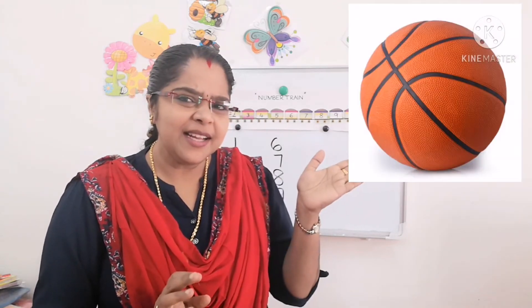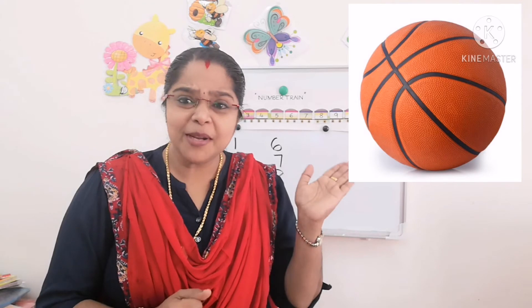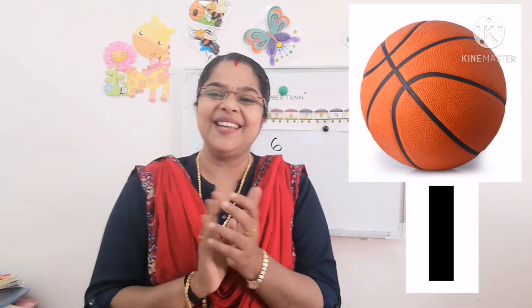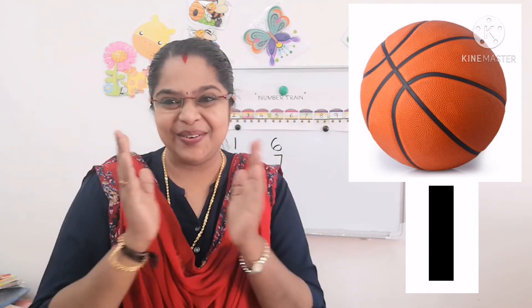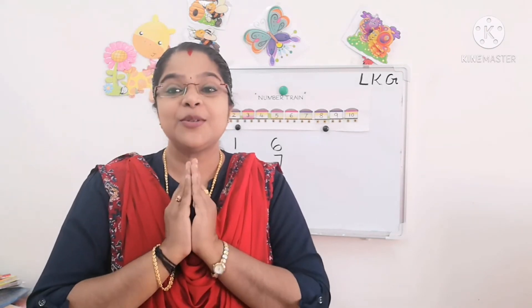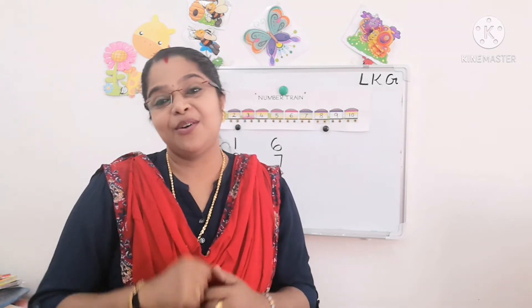Now look here. How many balls are here? One ball. Very good, good children. So you all learned number one and wrote in the workbook also. Today we are going to write number one in our notebook.